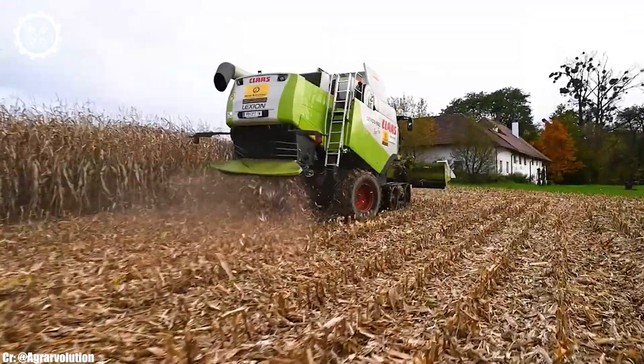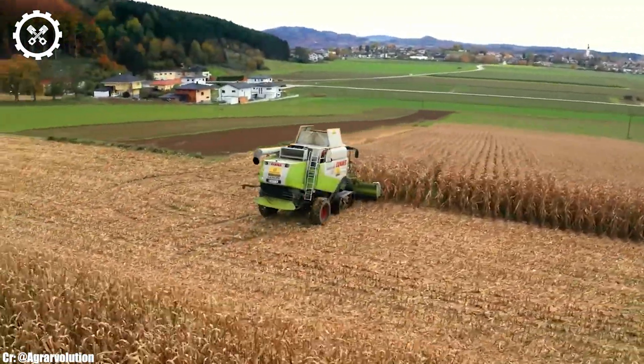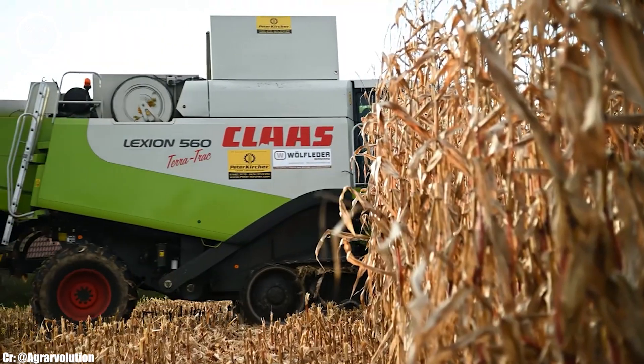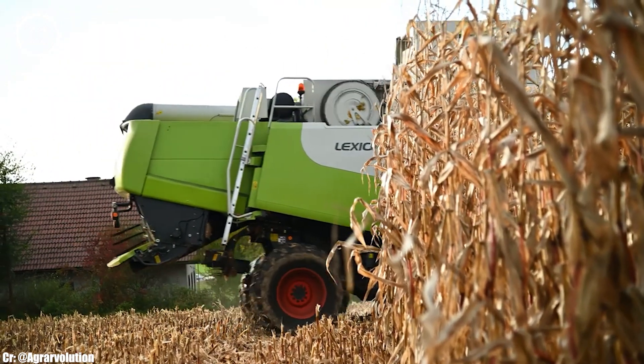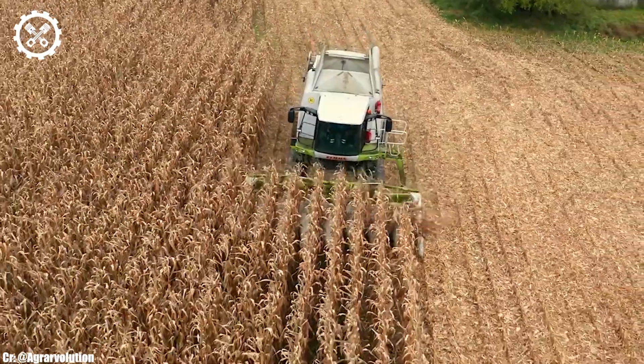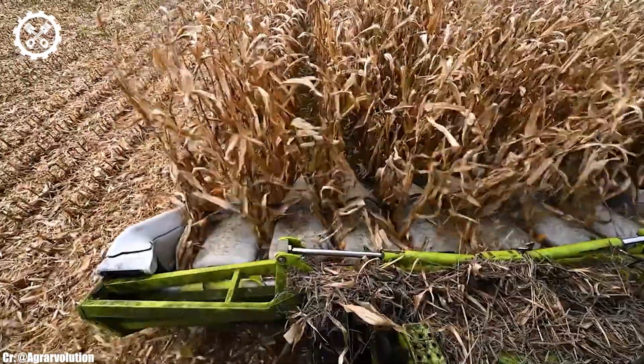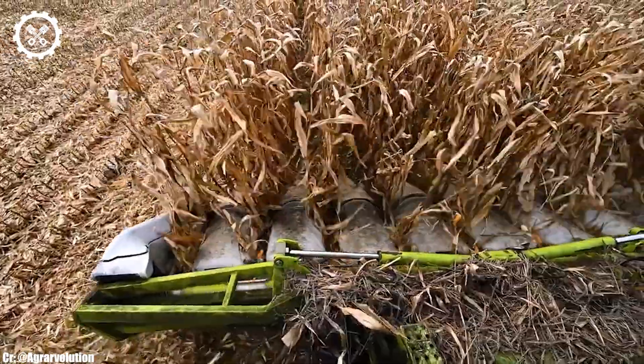Inside the spacious and ergonomically designed cabin, operators find a comfortable and highly productive workspace. The Lektion 560TT features intuitive controls, an advanced touchscreen display, and excellent visibility, ensuring precise control and real-time monitoring during harvesting operations.